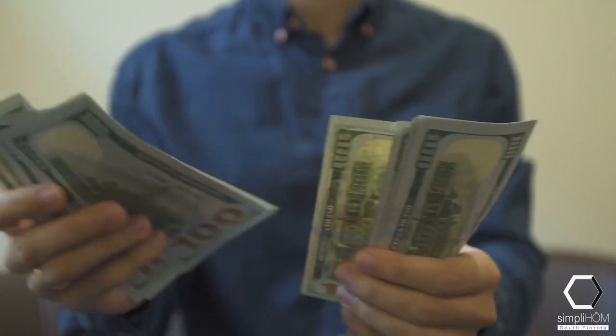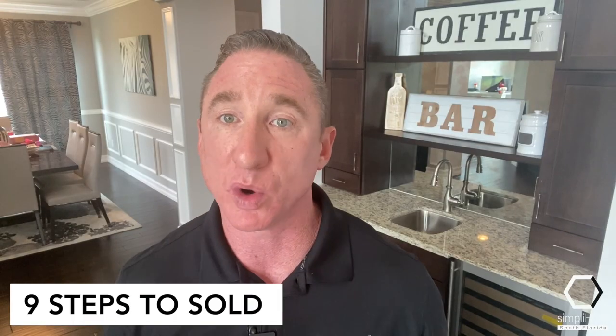You've made the decision. You're ready to list your home for sale and move on with your life. Selling your home without a realtor can save you thousands of dollars, and in this video, I'm going to break down the nine steps that professional realtors like myself use every day to get homes sold.